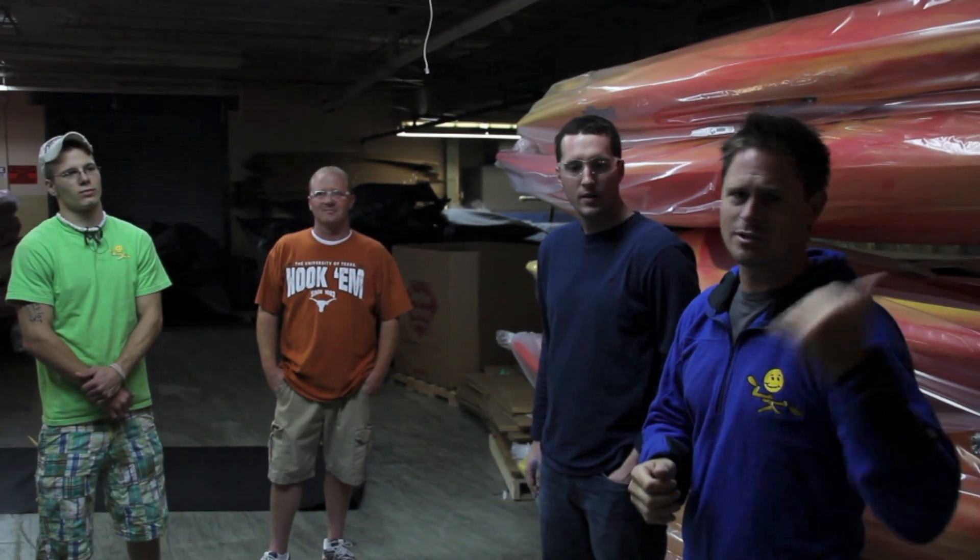Folks, this is the shipping department. Everything here at Jackson Kayak made in the U.S.A. So check it out — jacksonkayak.com. Let's go talk to some other people.